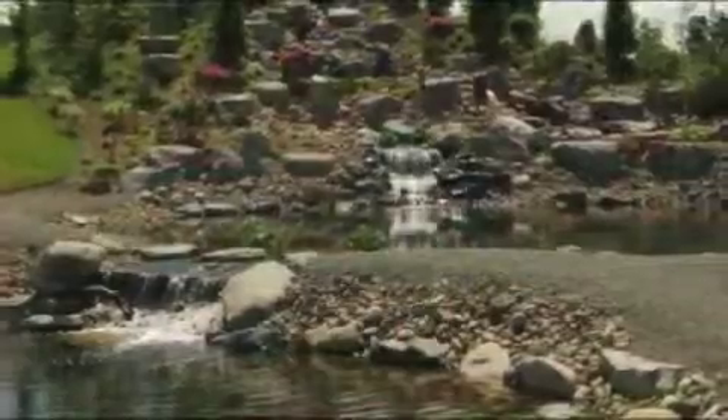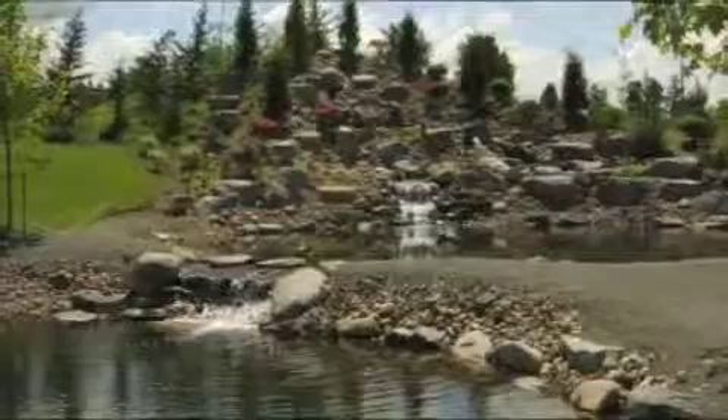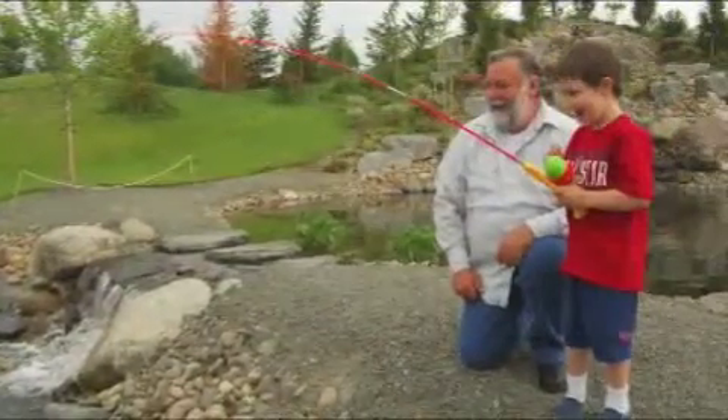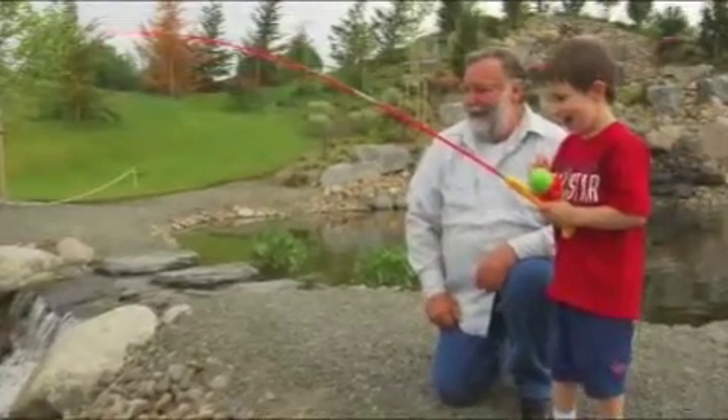A beautiful waterfall garden and rows of trout ponds are the first items of notice. On any given day, you can see guests testing their luck at the many pools.